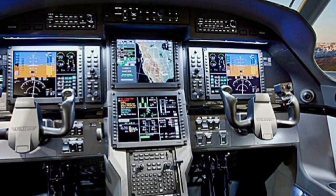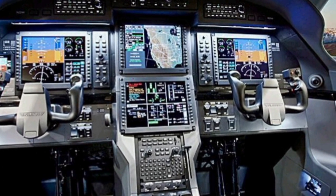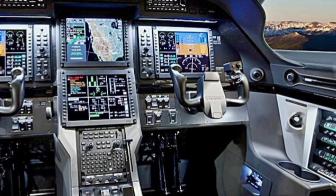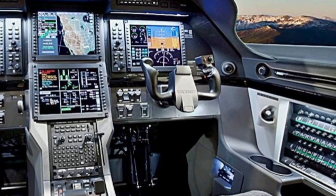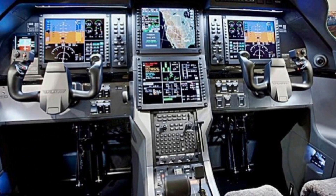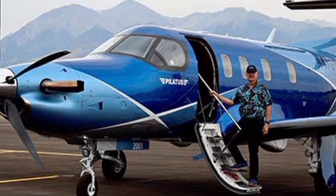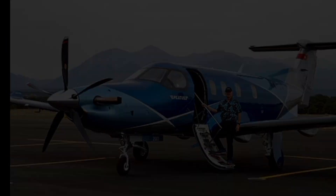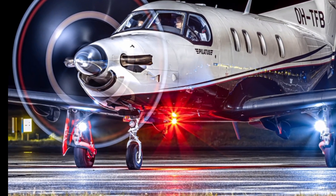A standout feature of the Pilatus PC-12 NGX is its ability to operate from short and unpaved runways, giving it unmatched versatility. The aircraft's rugged landing gear and reinforced airframe allow it to take off and land in remote areas where traditional jets cannot operate. This capability makes it a popular choice for humanitarian missions, cargo transport, and government operations in challenging environments. The PC-12 NGX is designed to handle a variety of roles, proving its adaptability across different sectors.